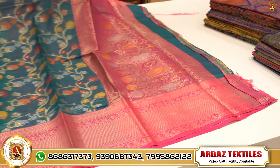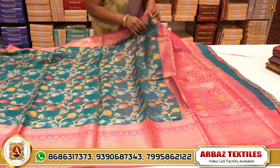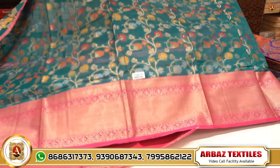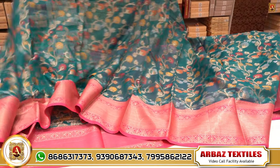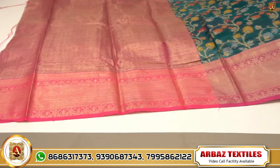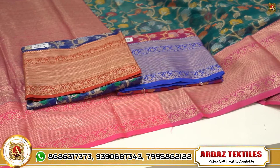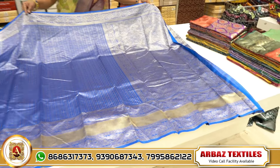Next we have a Banaras saree with Banaras weaving boots in Meenakar style. This is pallu with contrast shade. This is border with rama green with pink shade — all over saree. This is a full brocade blouse. Colors are available in a set of 4 pieces.